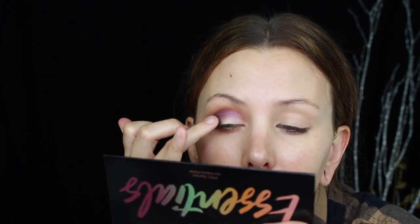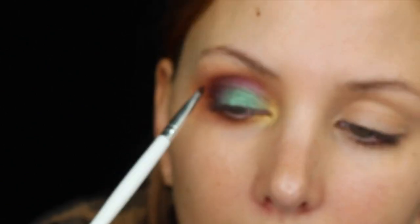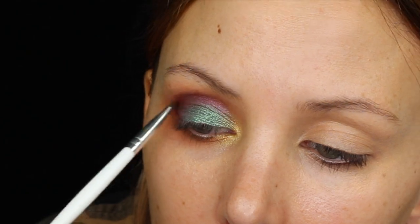I usually don't wear a ton of bright colors, but just to try it today I'm going to blend it in. I took the green up as far as I want to take it, so I'm going to use the gold and blend it into my inner corner. I'm going to take a little more Cinnamon with a smaller, denser e.l.f. concealing brush and really define my crease, because sometimes when you have a lot of metallics going on it can look a little messy. The palette is not complete garbage — it's just not my favorite thing ever.